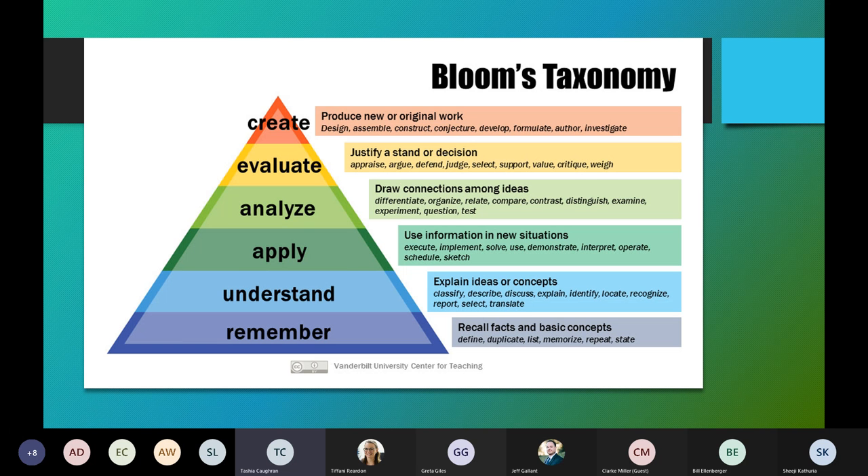This is Bloom's taxonomy, which is a common educational tool used for creating learning objectives in courses. For science, we really focus on the analyze level — the third one down — because we do give students data and we want them to be able to analyze that data, make conclusions, good or bad, and question some of that. In this Bloom's taxonomy ideal, we want them doing deeper thinking, not just memorizing and repeating. We want them to analyze, evaluate, and create.